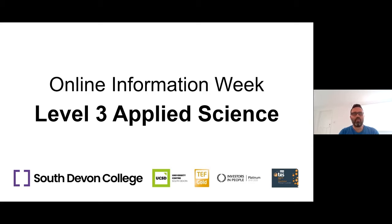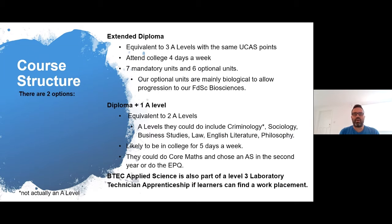The first thing we'll have a look at is the structure of the course. There are two options: we have an extended diploma, which is the longer course, equivalent to 3 A-levels, and it consists of building up the same number of UCAS points as 3 A-levels. This would be students attending college four days a week, and there are a range of units that students will complete — 13 overall. Some of them are mandatory, some of them optional, and we will talk through some of those in a little while.